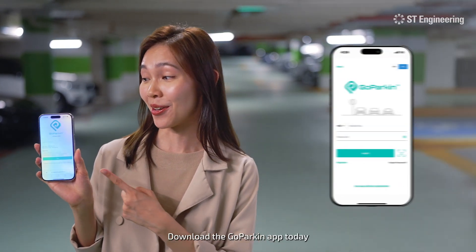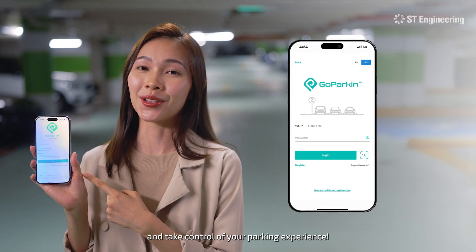With Go Parking's Reserve a Lot, parking is now a breeze, saving time and hassle. Download the Go Parking app today and take control of your parking experience.